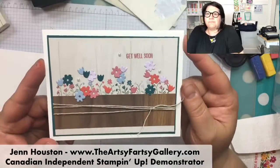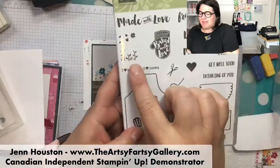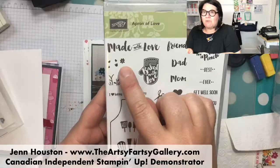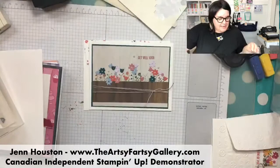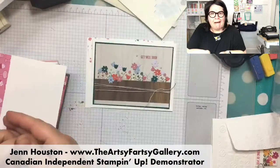You don't need an apron at all - this stamp set has flowers, the greenery, the leaves, and the little flowers. Those little flowers line up with the stems. And the framelits include bigger flowers and two tulips.